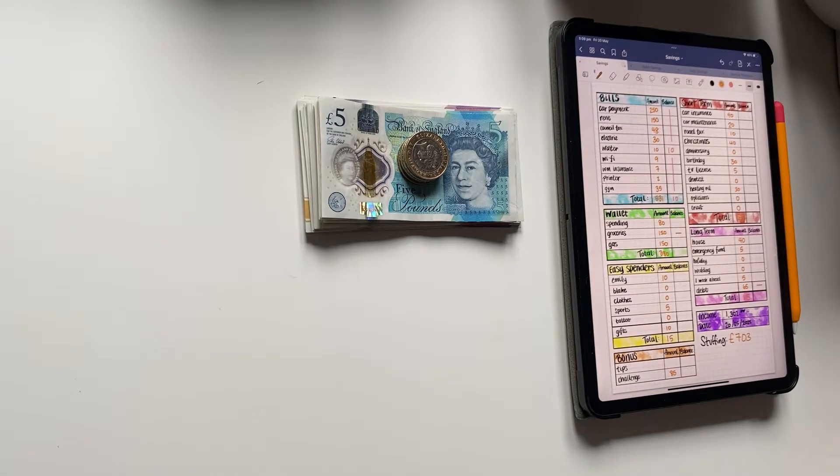Hello and welcome to my first YouTube cash stuffing video. My name is Emily and I am 21 years old. I work full-time as a kitchen assistant at a resort in the southwest of the UK, and today I'll be stuffing 703 pounds.